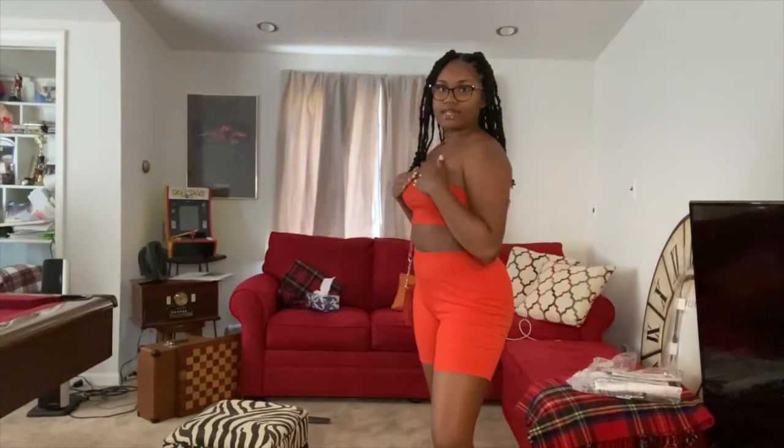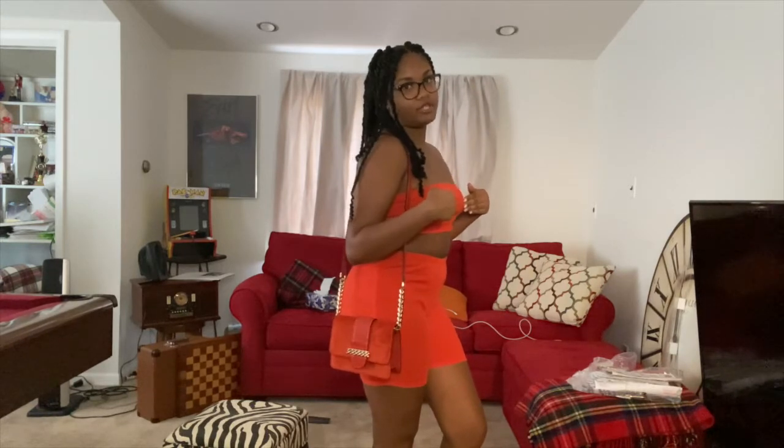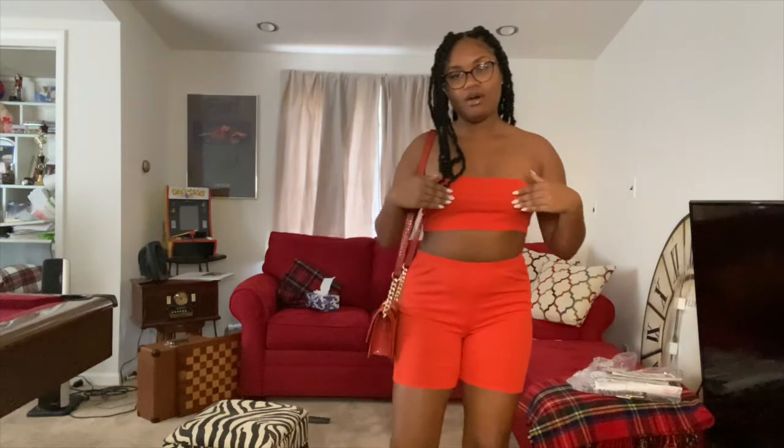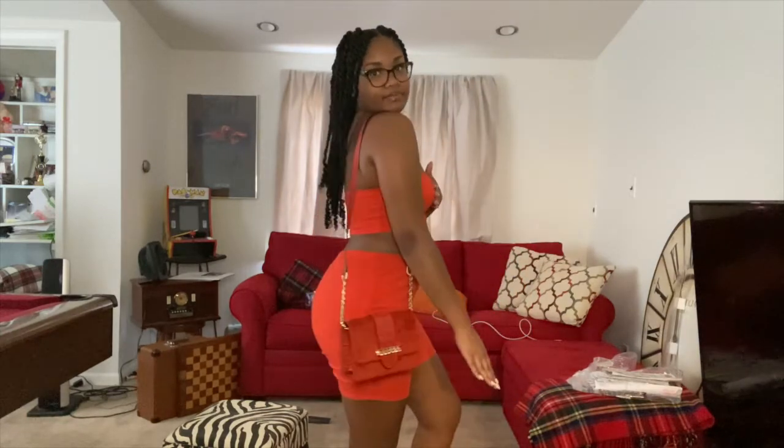My next fit is an all-orange outfit, and surprisingly it all came from Pink. It's probably the cutest Pink item I have, and you can't even tell it's from Pink, which is why I love it. I styled it with my burnt-orange purse — I don't have a vibrant orange purse, but there's one on Shein I really want because it would go perfectly with this. If you have vibrant biker shorts, I totally suggest wearing them — they're really cute and style really well.